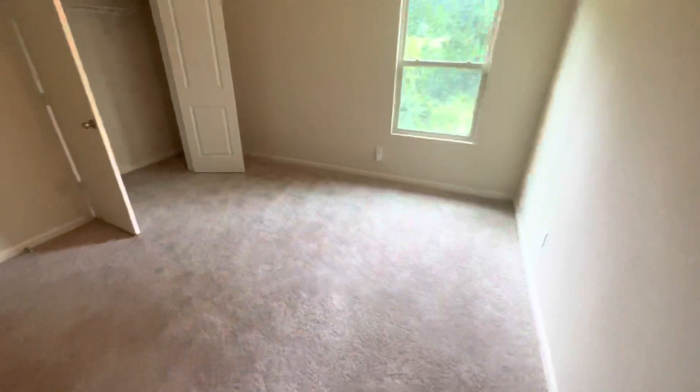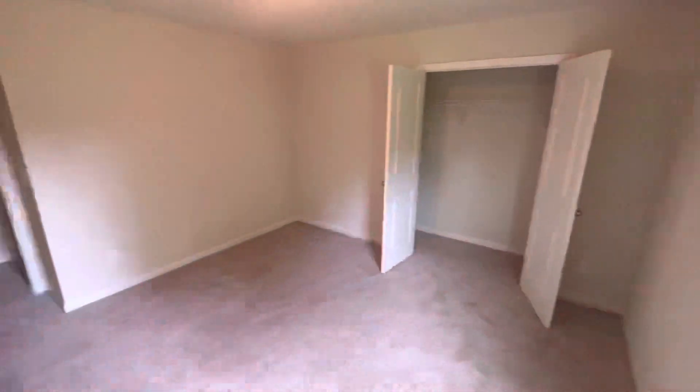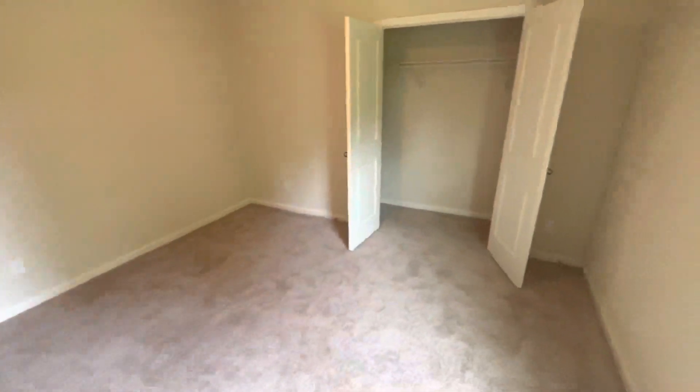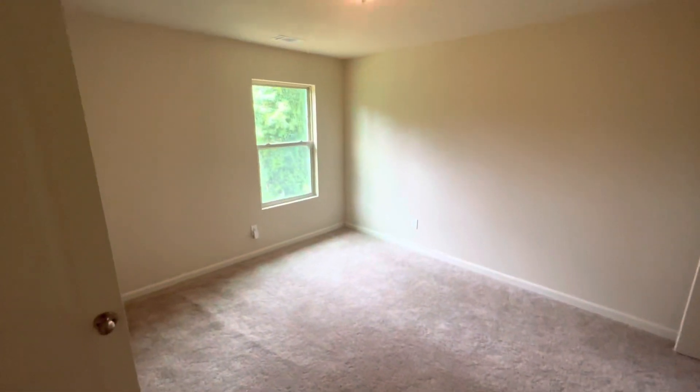Don't assume anything. Bedroom number one — like I said, the house is a lot bigger than what you think it was from the outside. And this is actually a pretty big room.